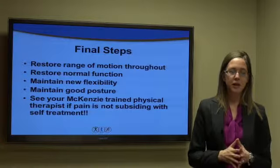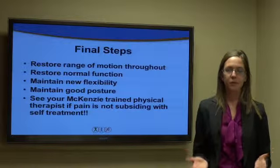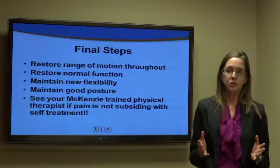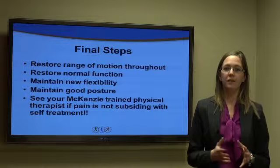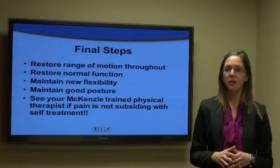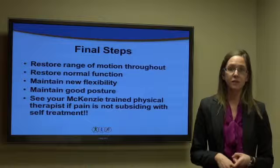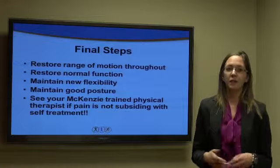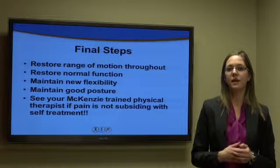The final steps: hopefully after going through this exercise progression monitored by a physical therapist, the pain has been abolished. You always want to regain any lost range of motion in the neck, as most people need a wide range of motion in daily life. In particular, make sure the patient can rotate side to side, as this is commonly used in everyday life. Maintain this new flexibility by regularly keeping up with these exercises and maintaining good posture throughout the day to prevent further derangements. It's always recommended to see a McKenzie-trained physical therapist if pain is not subsiding with these self-treatment principles.